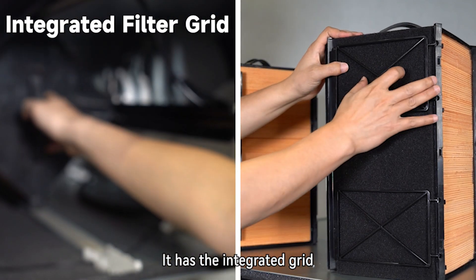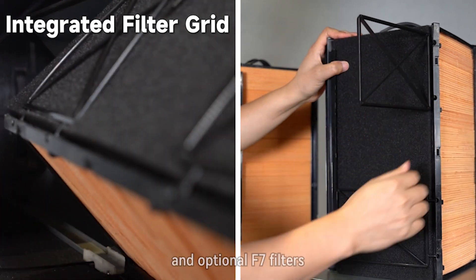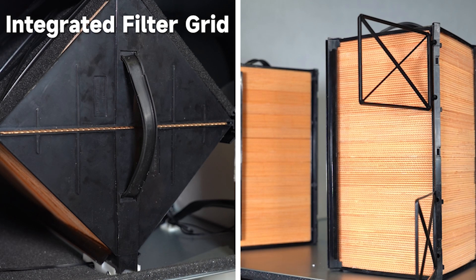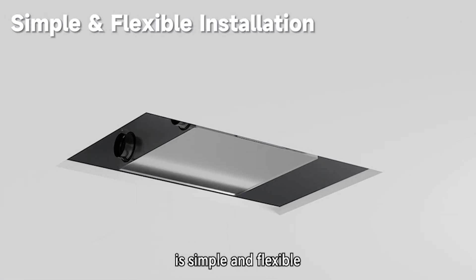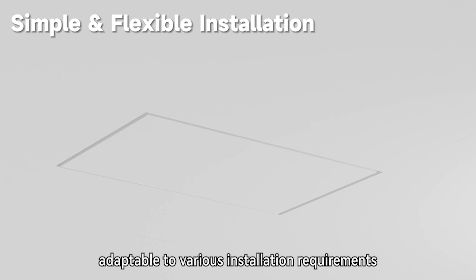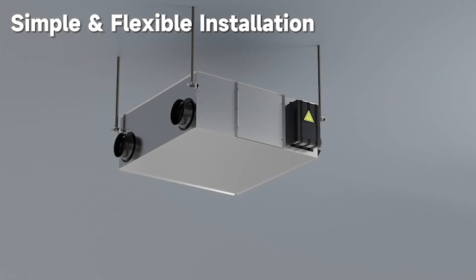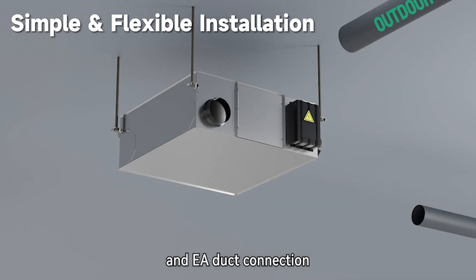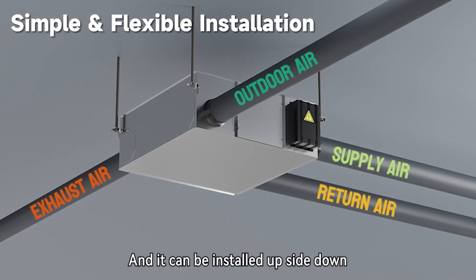It has an integrated grid for primary filters and optional F7 filters for air cleanliness and quick maintenance. Installation of this series is simple and flexible, adaptable to various installation requirements. It has reserved side ports for OA and EA duct connection, and it can be installed upside down.